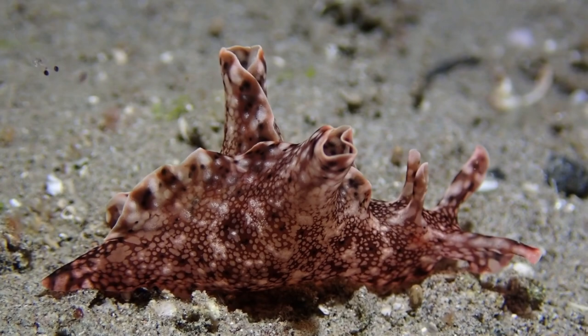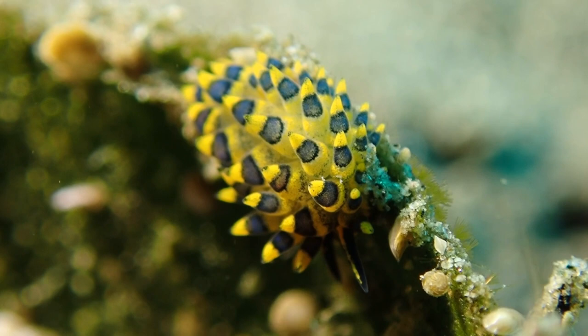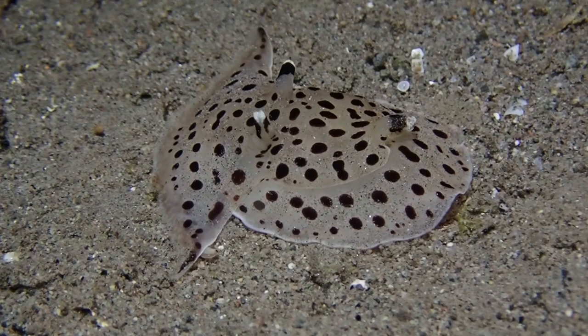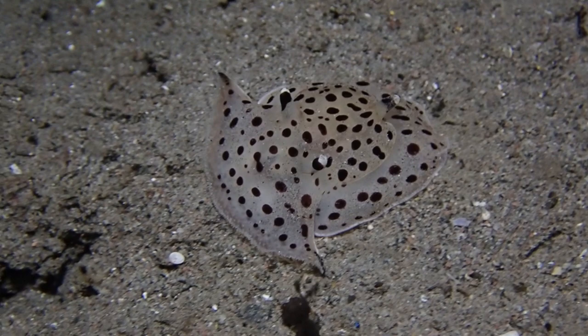Nudibranch - the 'nude' in nudibranch means that the gills are exposed. This Sarcoclossum is sometimes called a sap-sucking slug - again a marine gastropod mollusk but not a nudibranch. Same here: this is a Pleurobranch, yet another group of marine gastropod mollusk. These animals have lost their shell, but they're not nudibranchs - they are a sister group to the actual nudibranchs.